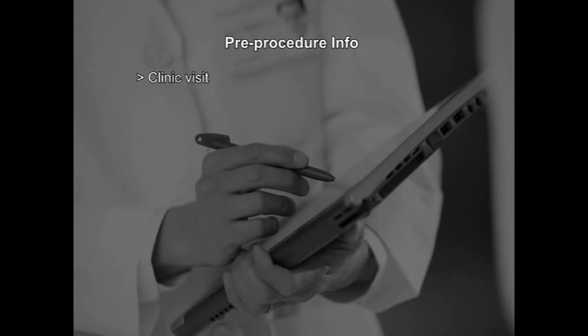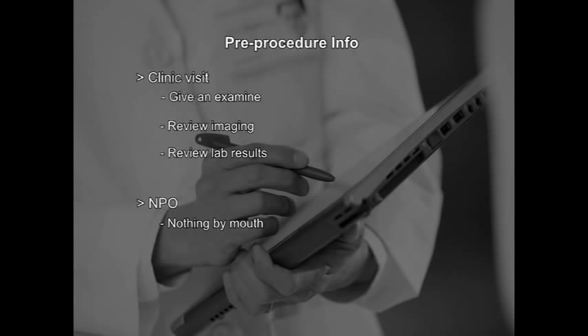What should I expect prior to the procedure? The first thing to expect is a clinic visit. Most of our patients come see us in a pre-procedure clinic where we will examine you, review the imaging, and look over the lab tests. If you do not have a pre-procedure clinic, we'll draw labs three days before the procedure or on the day of the procedure. The night before the procedure, it's important to be NPO — meaning nothing by mouth — so no eating or drinking after midnight.